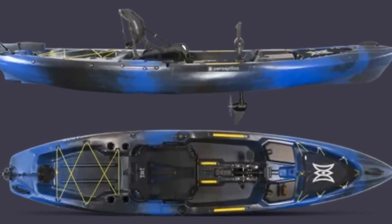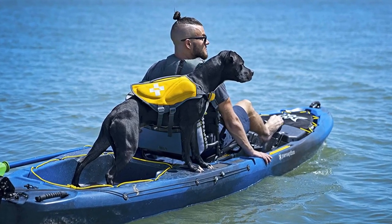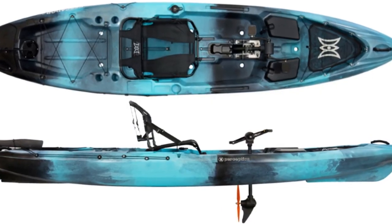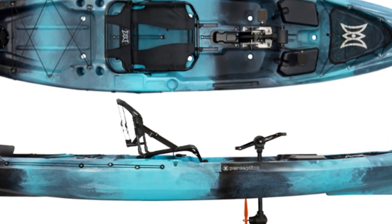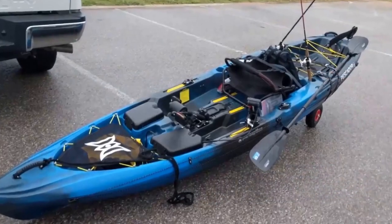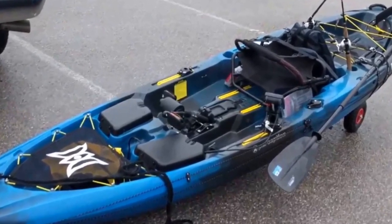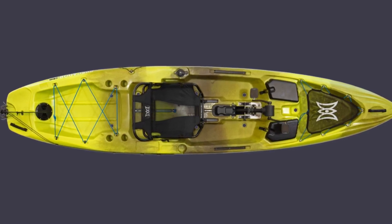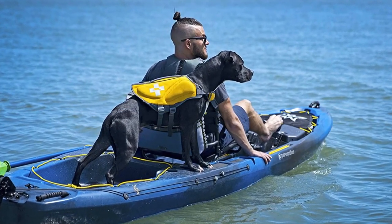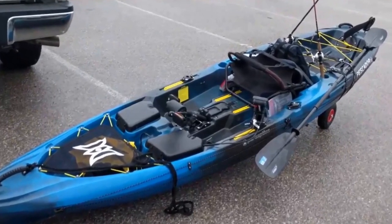Number 7: Perception Pescador Pilot 12, Best Sit-On-Top Kayak. If you're looking for a great kayak that can be used as a fishing boat as well as a recreational vessel, the Perception Pescador Pilot 12 Sit-On-Top Kayak is a great option. It has plenty of open and dry storage space, making it ideal for a touring trip. The hull architecture offers unrivaled stability, which is beneficial when casting and reeling in your catch. While it isn't the fastest kayak on the market, it does have decent tracking, much better than the majority of sit-on-top kayaks. It's made of a lightweight, UV-protected, leak-proof material that ensures high performance and longevity. The ergonomic mesh captain's seat is built to provide optimum comfort, which is critical for long days on the water. Overall, the Perception Pescador is a versatile kayak that is ideal for a weekend on the water.